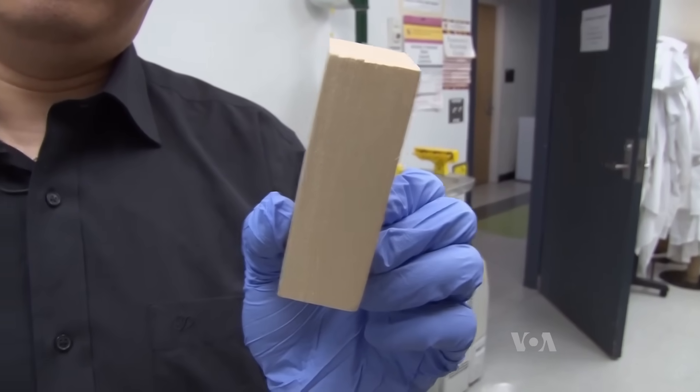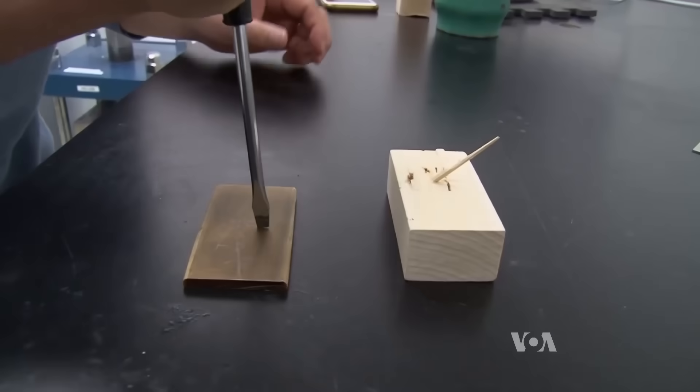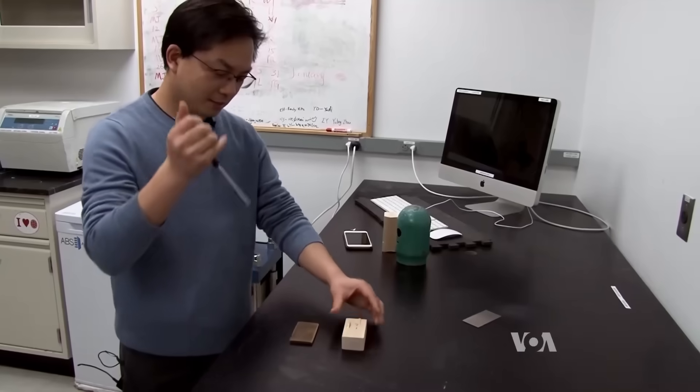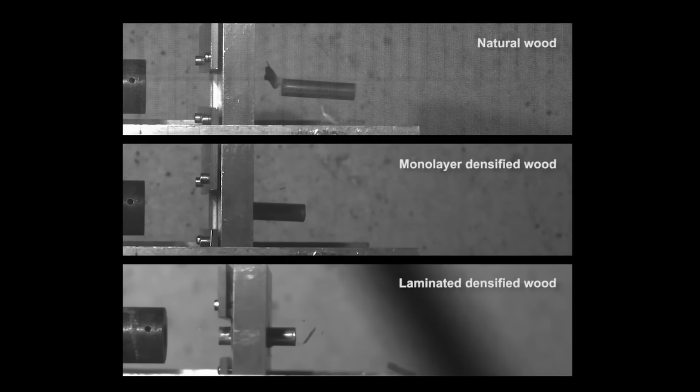After the process, the wood becomes about a fifth the size of the original piece. Its resistance to being ripped apart increases by more than 10 times, it becomes 50 times more resistant to compression, and almost 20 times stiffer than untreated wood. According to researchers at the University of Maryland who first discovered the process, it's about two times stronger than steel. They've done ballistics tests and were able to stop bullets when it was stacked five layers thick like plywood — it didn't perform as well as Kevlar, but it's about five percent the cost. It's also about 80 percent lighter than steel and costs about half as much to manufacture.